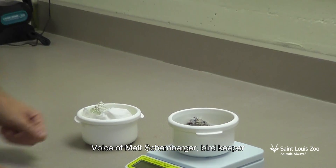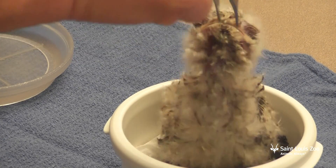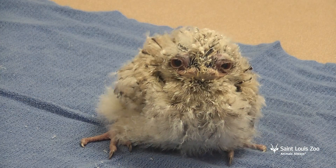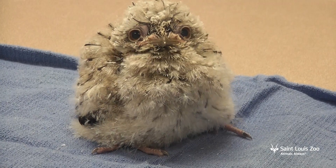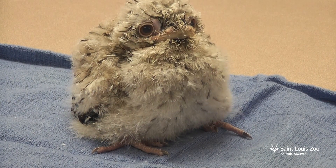Her appearance changes pretty quickly, and at just a few days old you can already see the trademark wide, frog-like mouth. Our goal is to have the parents raise their own chicks whenever possible, but first-time parents, like the parents of this frogmouth chick, sometimes don't quite know what to do, so there are times when we need to step in to help.